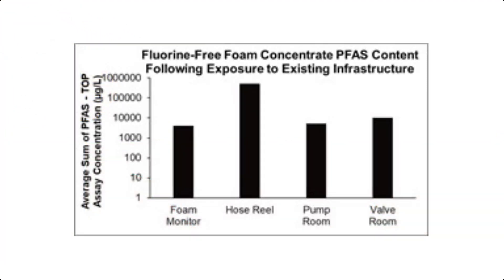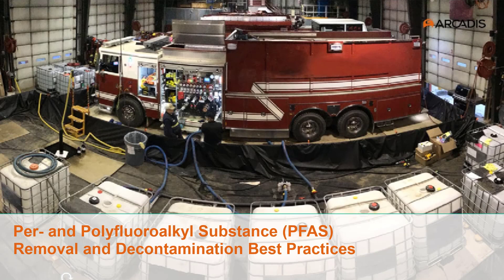Proper foam transition methods will reduce both the cost and short-term and long-term liability related to PFAS impacts by preparing existing equipment for the introduction of a new, unimpacted, PFAS-free firefighting formulation. This video provides an overview of the foam transition process, including an overview of the methods and highlighting key decision points.